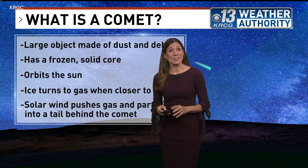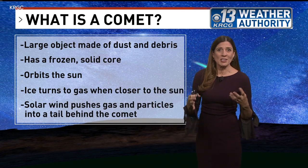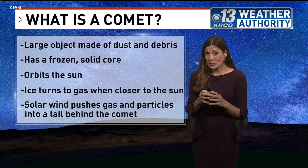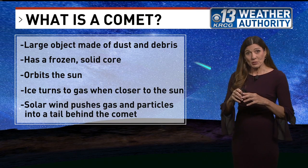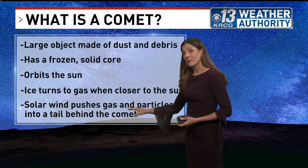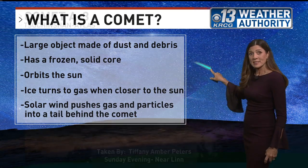Good morning. You may have heard a bit about Comet A3. It's something we won't see for another 80,000 years, and it is in our evening sky — you can still see it. A comet is basically a large object made of a ball of dust and debris with a frozen solid core. As it orbits the sun, it gets pulled by gravity, and as it gets close to the sun, the ice in the core starts to turn into gases. Those gases are blown by the solar wind, causing a tail to form — that's why it has that distinctive look in the night sky.